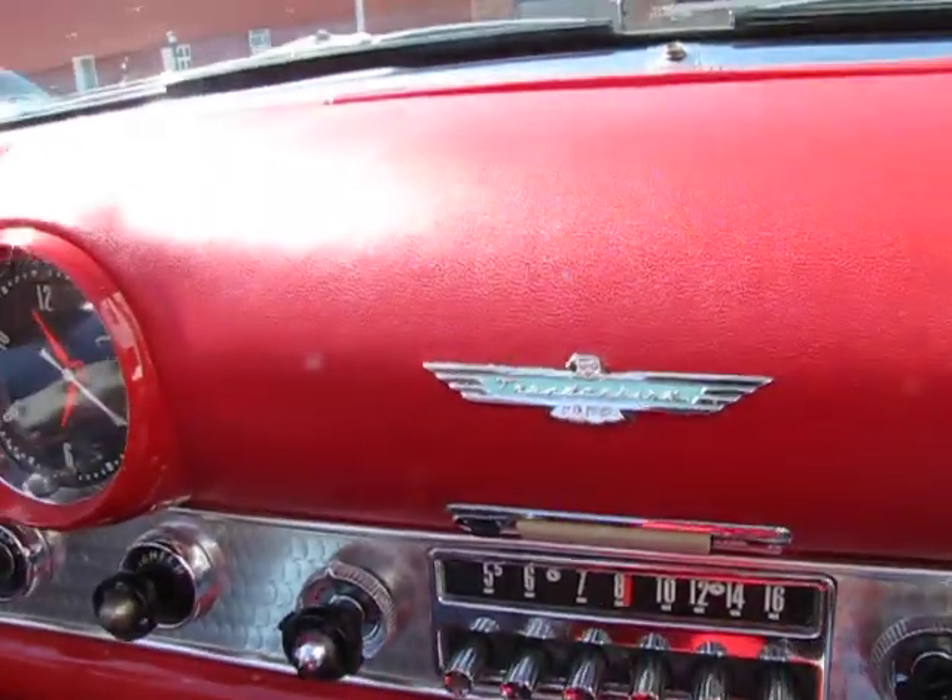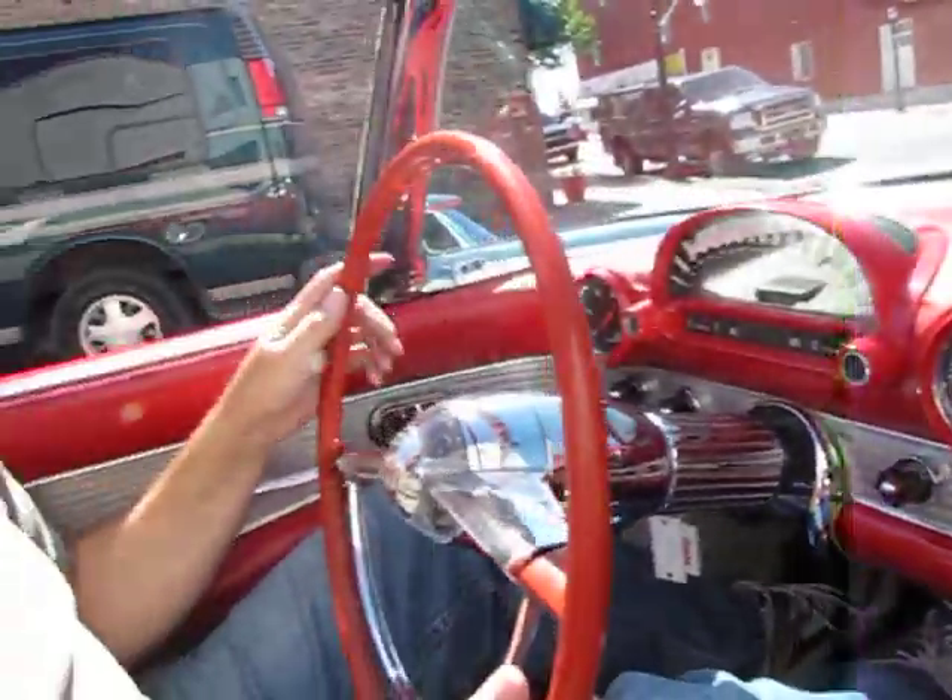Jason from AutoAppraise, autoappraise.com, coming to you from Bay City, Michigan, today driving a 1955 Ford Thunderbird.